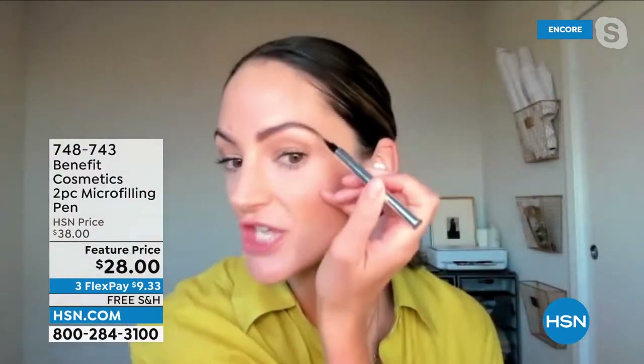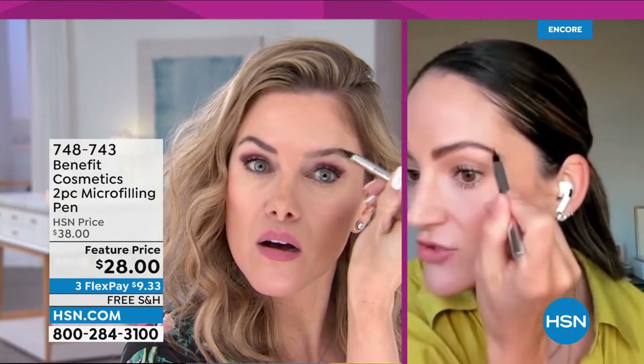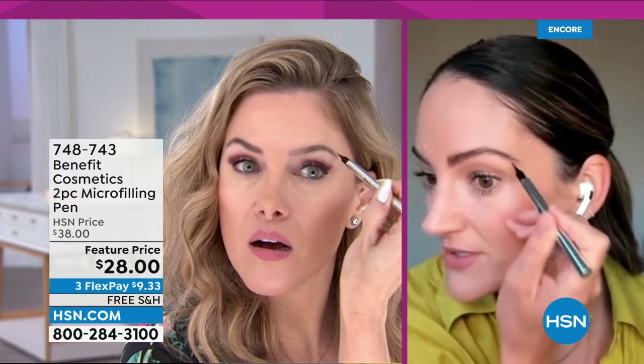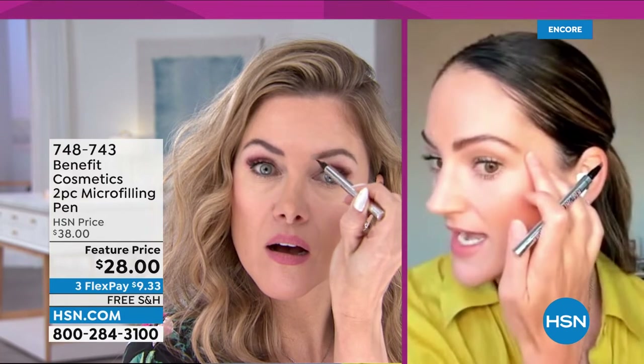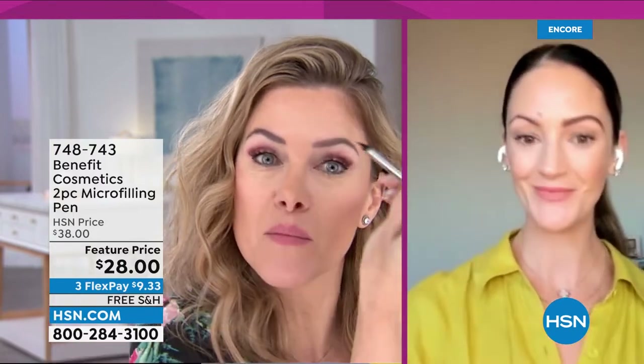Do you start at the start of the brow? Do you start in the middle? Give me some tips on application. I like to start at the start — there's a start, an arch, and an end to your brow. I start at the beginning and go up towards my hairline, then watch as your brow hairs naturally change direction and follow that. Towards the tail, where I don't have a lot of fullness, I take those three prongs and start building where I have no hair. With brow micro filling pen, I get fullness and definition. You literally can't mess it up. Medium brown is the most popular shade.